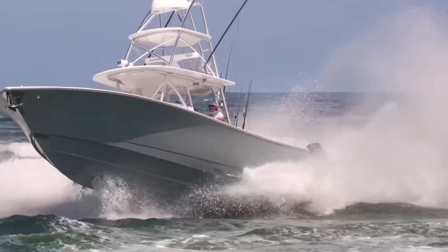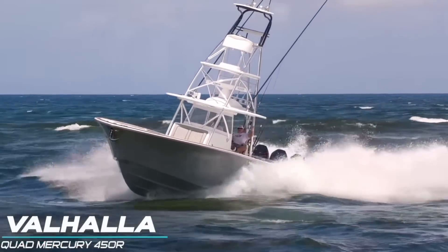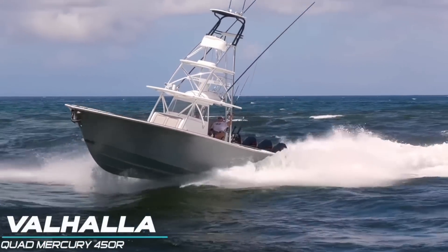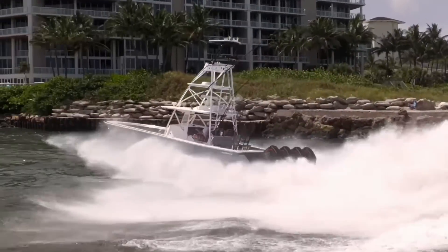Welcome back everybody to Boats vs. Haulover, where man and machine take on Mother Nature down at Haulover Inlet, Miami, Florida. But today we are on a field trip visiting Boca Inlet, and Boca's semi-firing today. It's gonna be an interesting day to see how our captains fare as they step in the ring and try to battle with Boca.